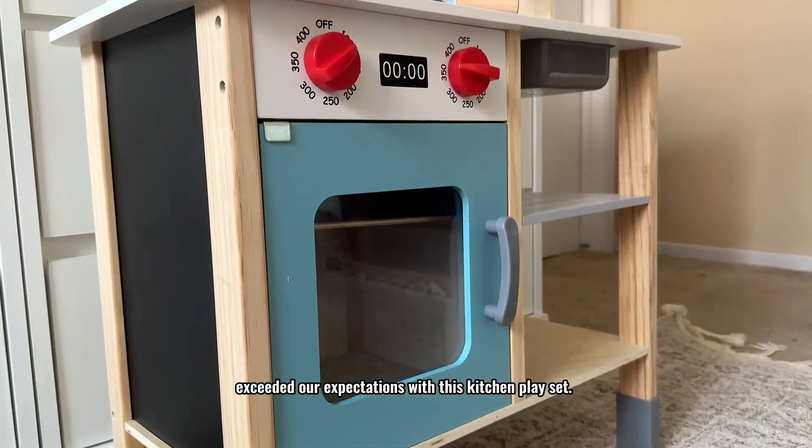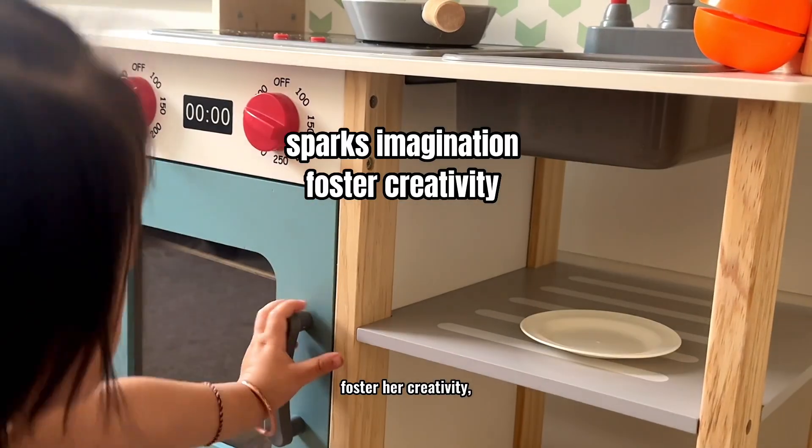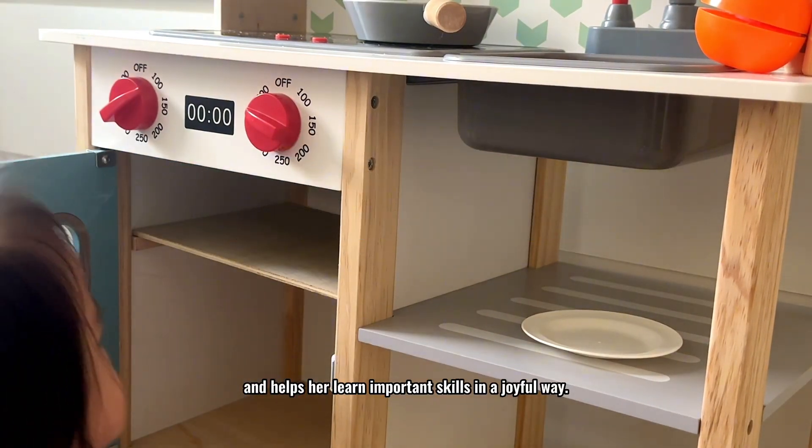TukiLand has truly exceeded our expectations with this kitchen playset. It sparks my daughter's imagination, fosters her creativity, and helps her learn important skills in a joyful way.